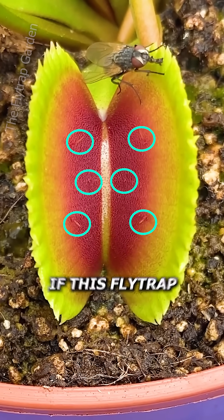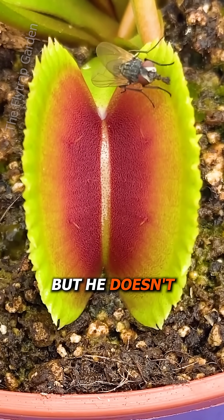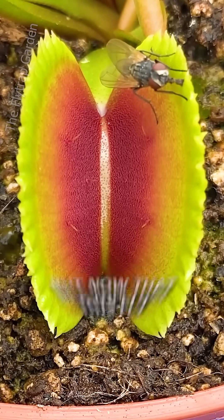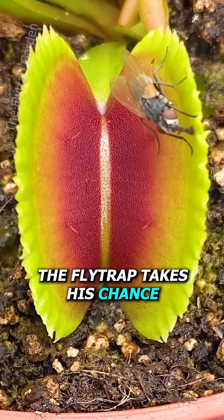Now, this would work well if this fly trap only used its trigger hairs, but it doesn't. Some fly traps are so sensitive that you can touch them almost anywhere and they will close. But now that this fly feels safe enough to turn his back, the fly trap takes its chance.